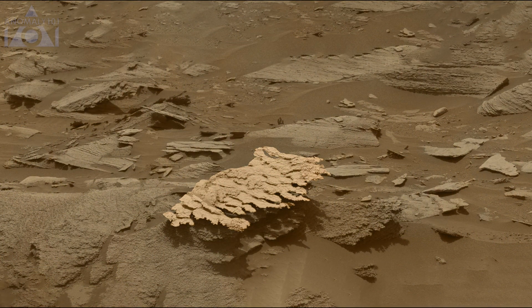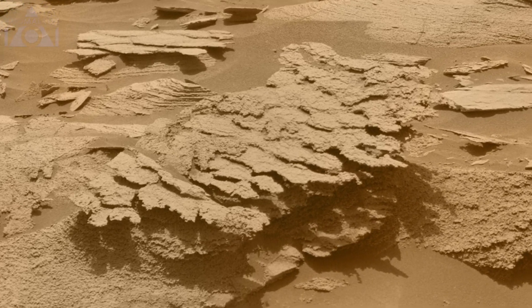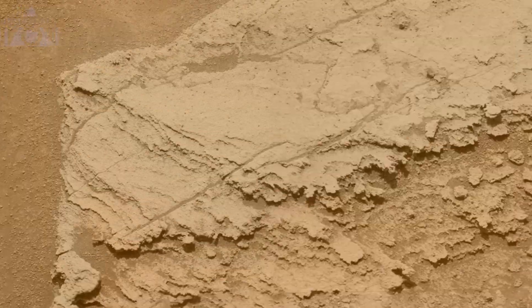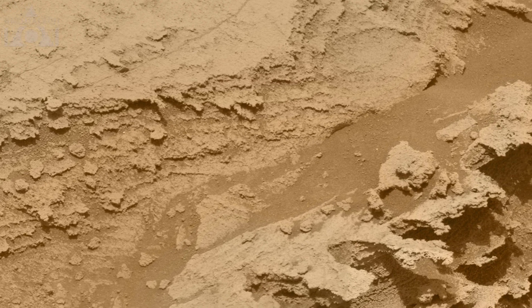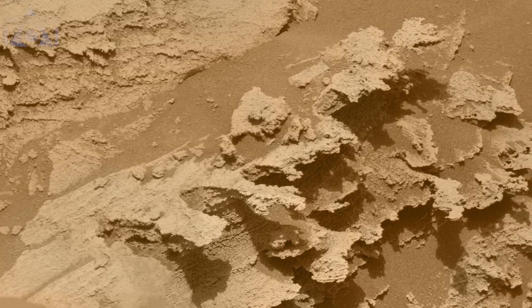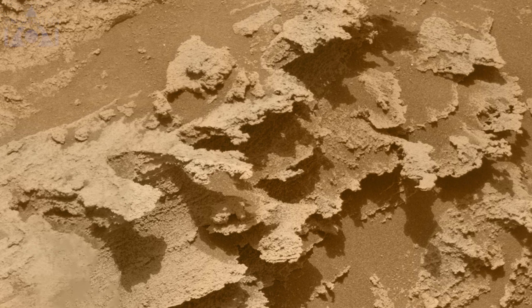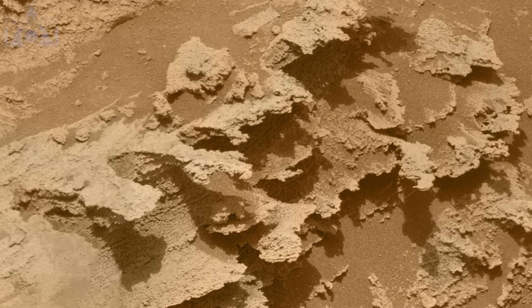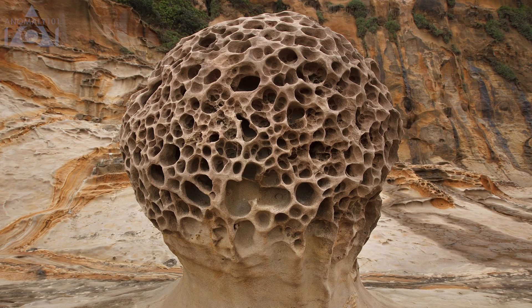This rock has very thin protrusions which look very flaky and fragile. Here we have some very thin and crispy shapes — they do look rather strange. It's not exactly the same, but something similar can be seen in this honeycomb rock from the Alehu Geopark in Taiwan.